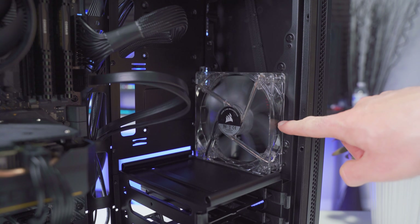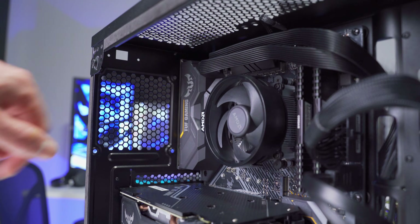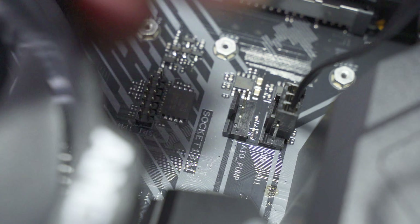As a general rule of thumb, any system build — even the most entry level basic system — should have a minimum of one intake fan and one exhaust fan for cooling. Unfortunately this case only came with a single intake fan, so I'm going to install an additional fan in the back as an exhaust to help move air through the case and over the components. Just remember, after you install any fans make sure you plug them into a fan header on the motherboard.